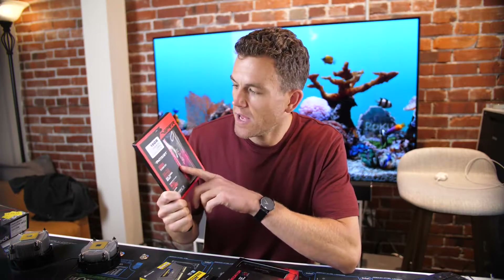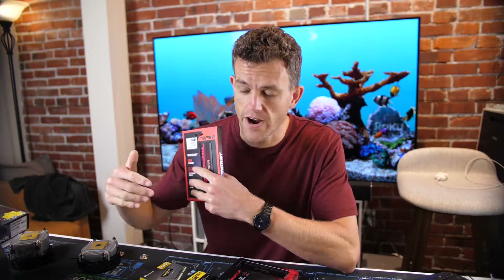I had issues with Patriot Viper — just getting it up to its 3200MHz speed on a lot of the motherboards was not possible. I kept getting memory error after memory error and crashing. That didn't happen at all with Corsair.